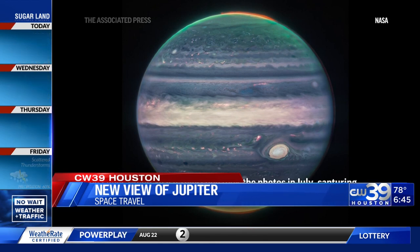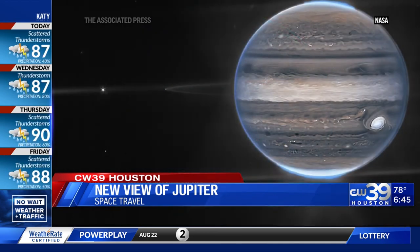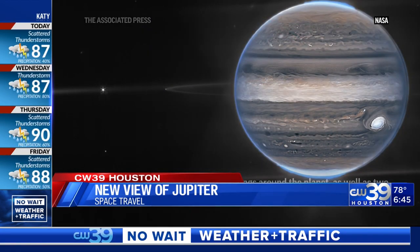In fact, the great red spot you see right there is the famous storm so big it could swallow Earth. It appears white in these views, as do other clouds, because they are reflecting a lot of sunlight.